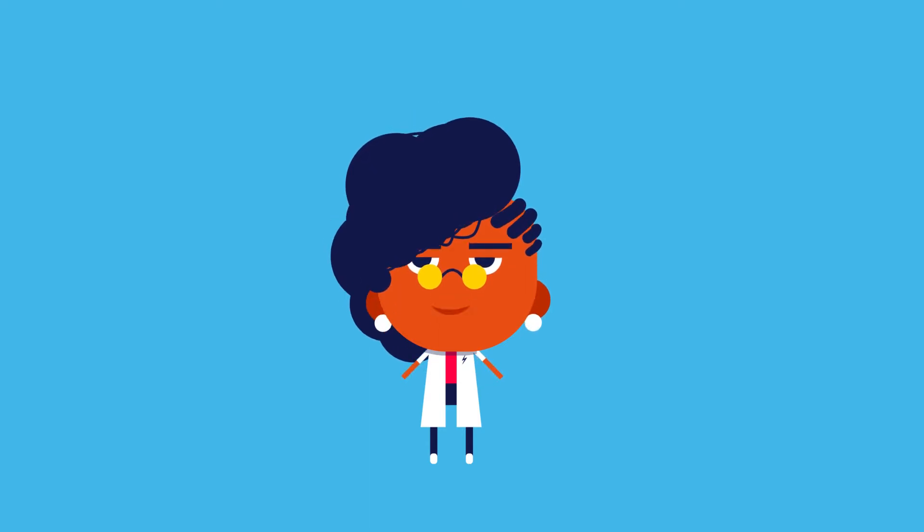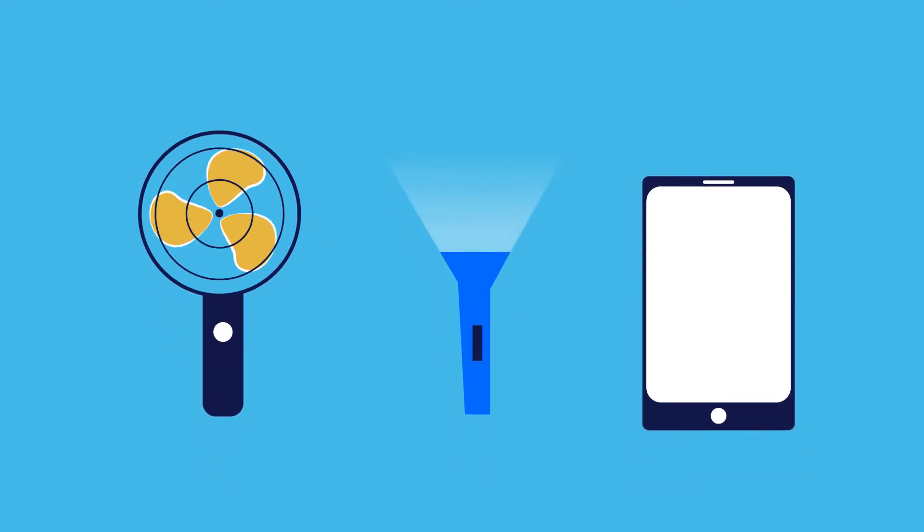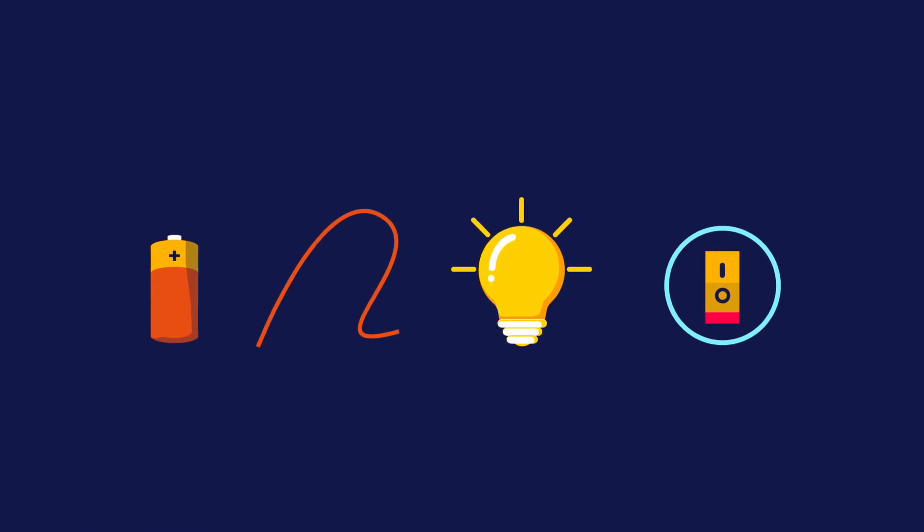We have learned a lot of interesting things in this chapter. We can identify electronic devices and we know what powers them. One more interesting thing is that the different components that make up the circuit are also called basic electronics.